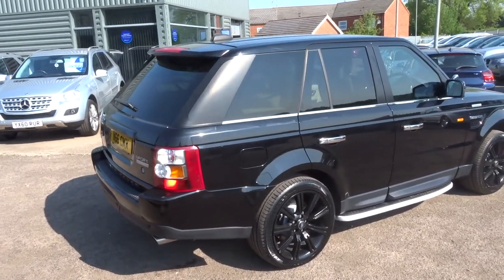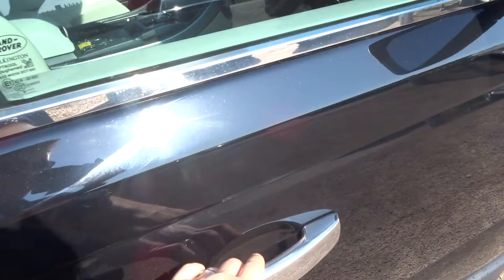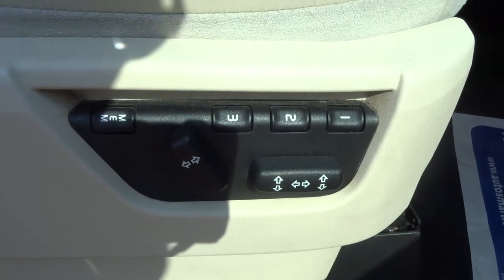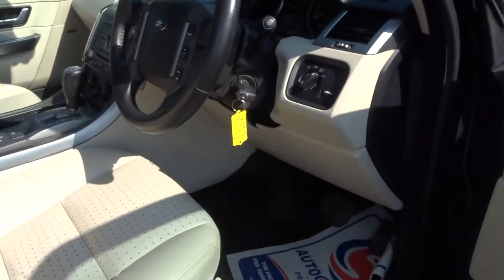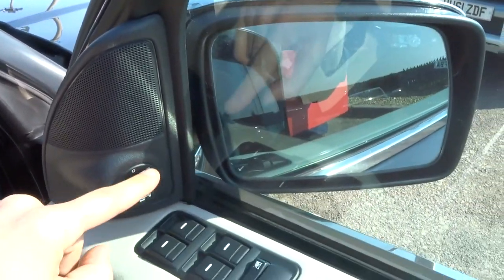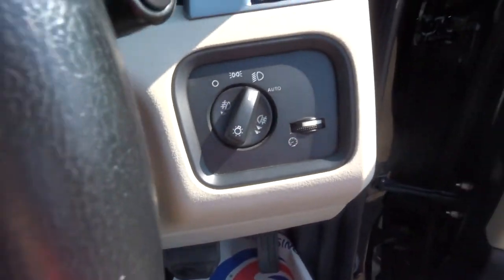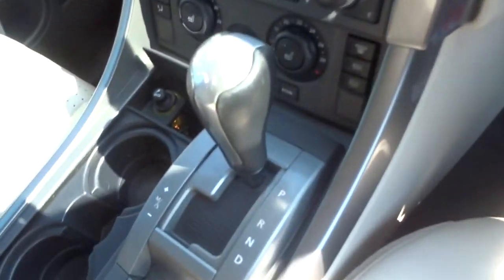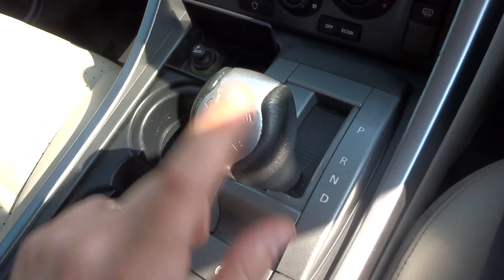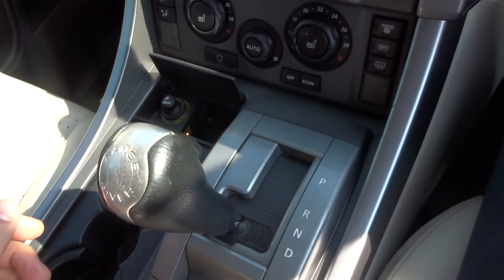It's done 55,000 miles. You've got adaptive cruise control. Stepping in, I'll show you the three-stage memory seats for the driver, electric seats for the passenger, folding door mirrors, and automatic headlights. It's a semi-automatic — foot on the brake, just drop it down to drive and away you go. Alternatively, you can knock it over to sport, and at that stage you can change the gears as you see fit.